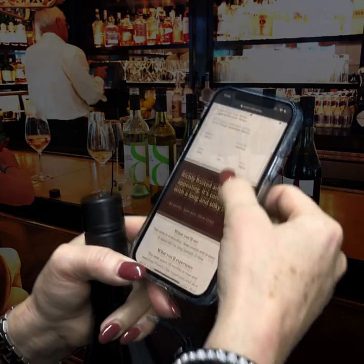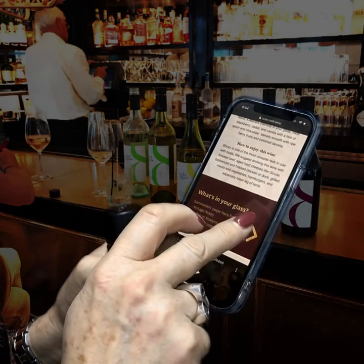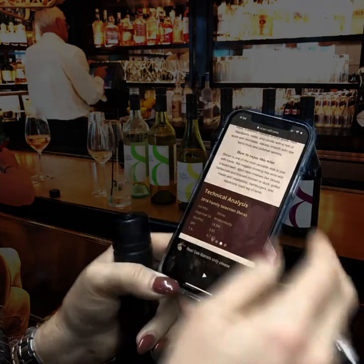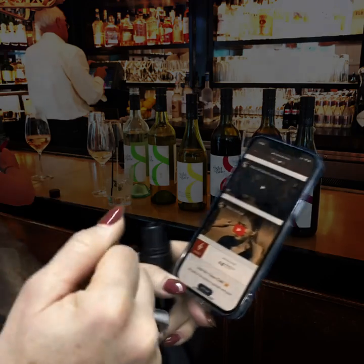You've got points scored, tasting notes. For those people that want to know every little thing about the wine, that's there too. As well as some videos that allow the customer to feel like they've just had a drink with us in the winery.